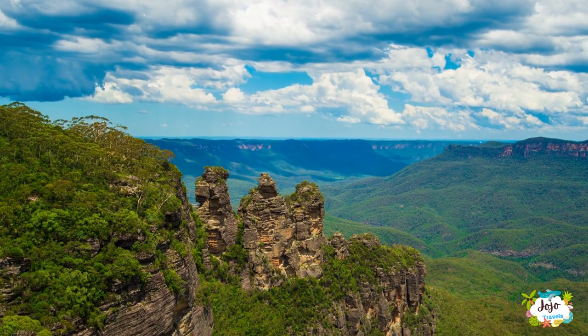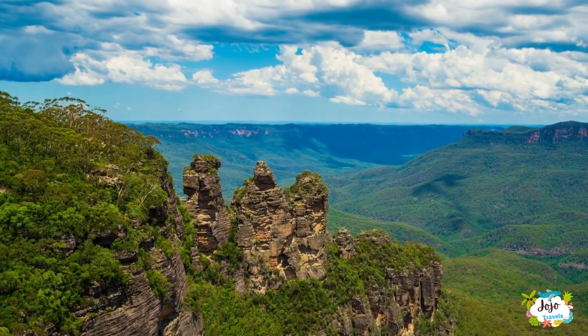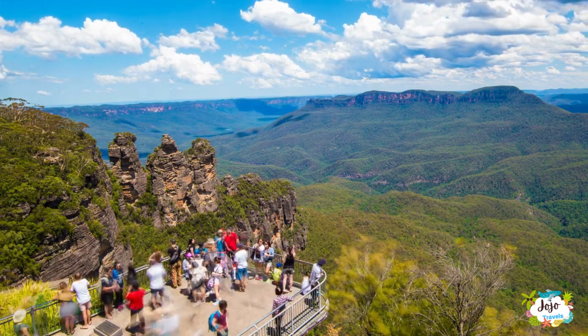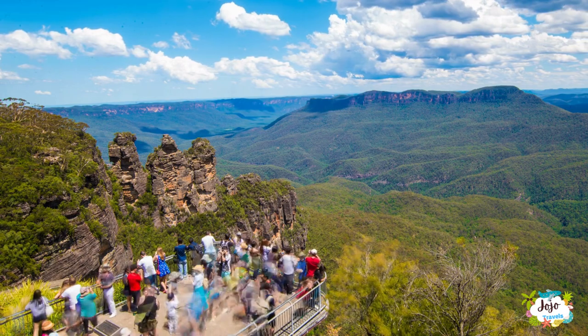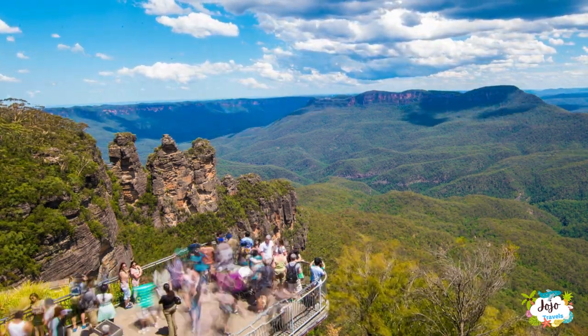As it leaves the park, the ridgeline heading west is dotted with quaint villages, from Lura with its cherry tree-lined shopping strip to Bohemian Blackheath. Breathtaking bushwalks unfurl from every town, with easy clifftop strolls like the Prince Henry Cliff Walk to Lura Cascades, or more challenging hikes such as the calf-burning Grand Canyon Track.